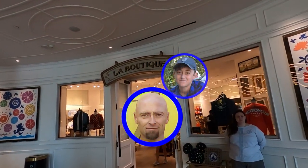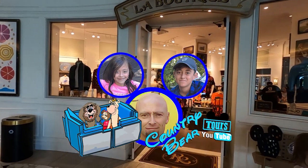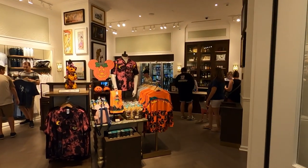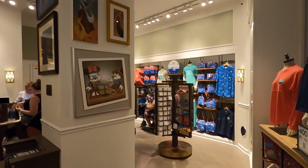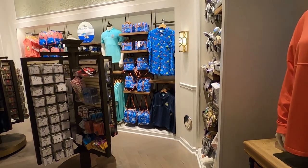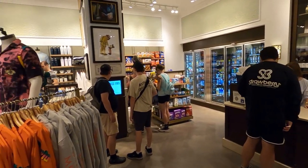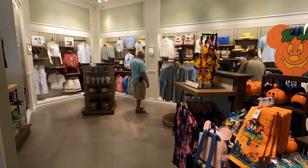Hey guys, welcome! Today I'm over here at the La Boutique store. This shop is located at the Riviera Resort. If you guys aren't familiar with the Riviera, it's the humongous tower opening the boardwalk. It's got the Riviera logo right up on top — a huge gray resort, a big old hotel. It's very pretty, and it's got the Skyliner that actually comes into it. This is the gift shop general store located right here at the hotel.